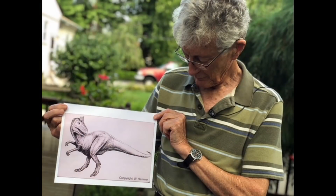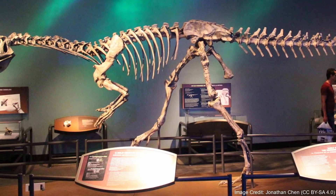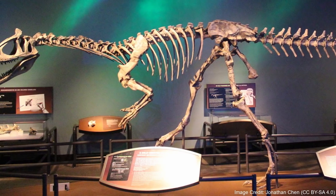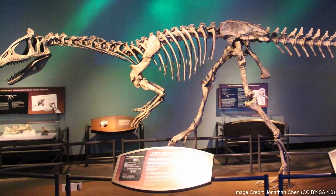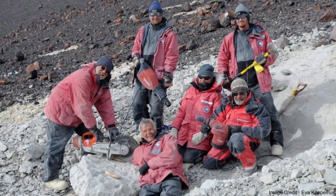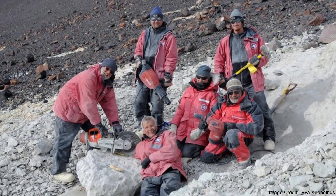The Cryolophosaurus holotype was first found in 1990 by Dr. David Elliott, from whom Cryolophosaurus's species name, Ellioti, is an honor of. The initial excavation was in 1991, and in 1994 Cryolophosaurus had the honor of being the first dinosaur from the frozen continent to be named. Still, it required a second expedition in 2011 to fully excavate the skeleton.